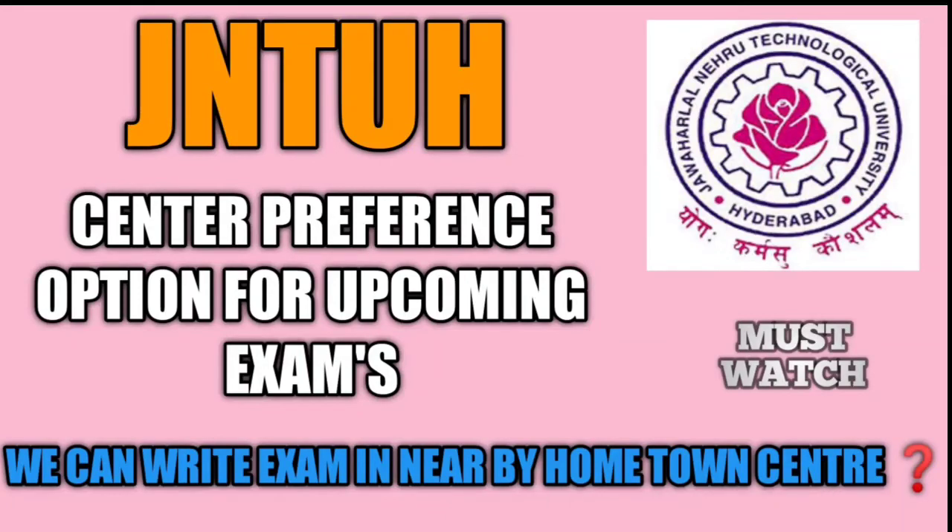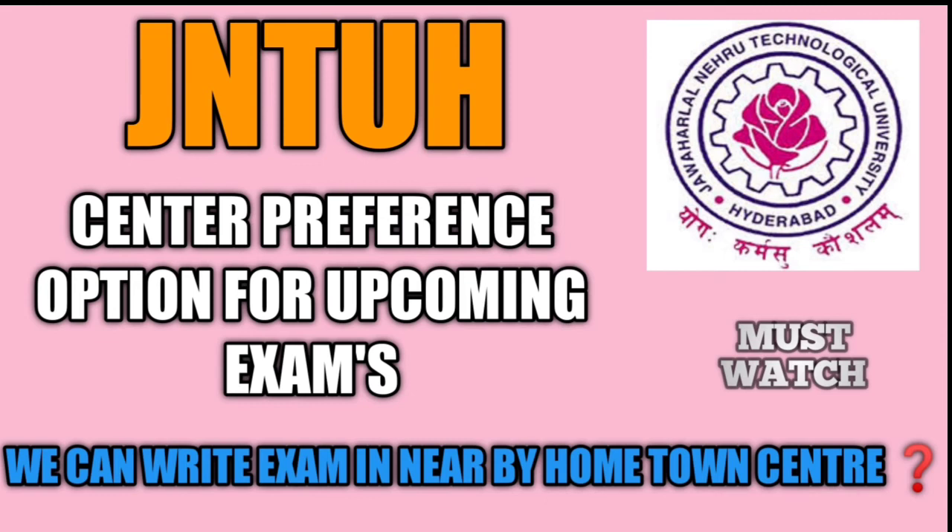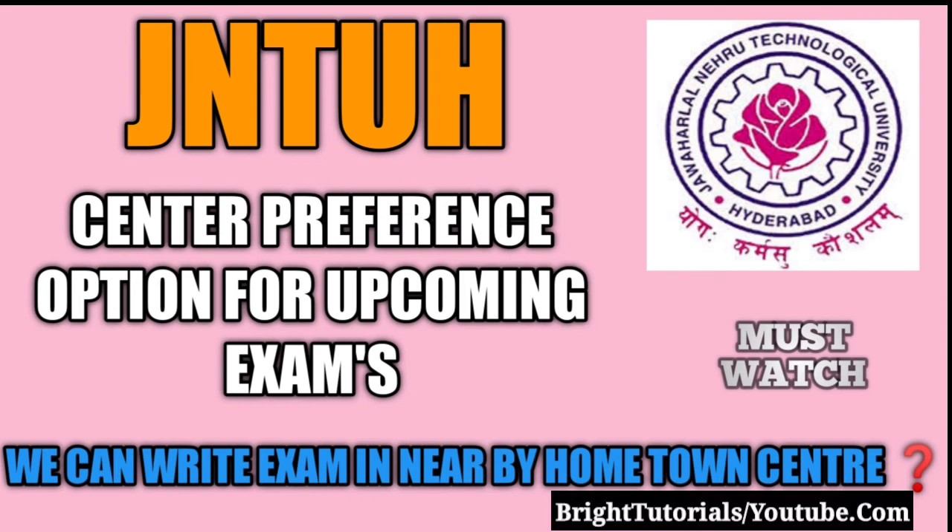Hello everyone, welcome back to my YouTube channel. In this video we are going to discuss regarding JNTU-H center preference option for the upcoming examination. Many students are having doubts regarding the center preference option.